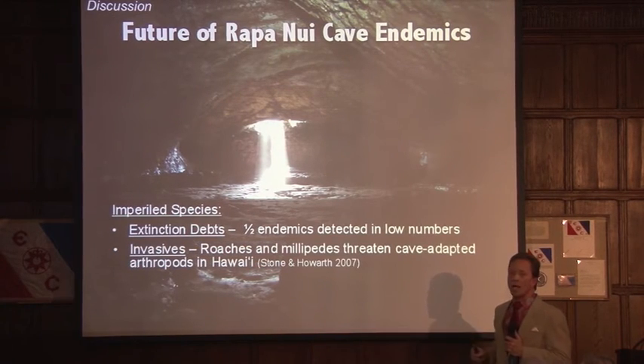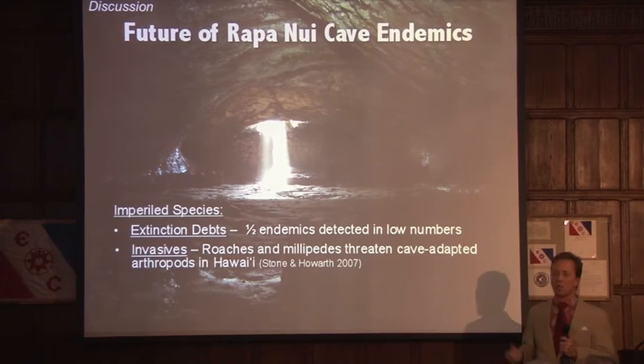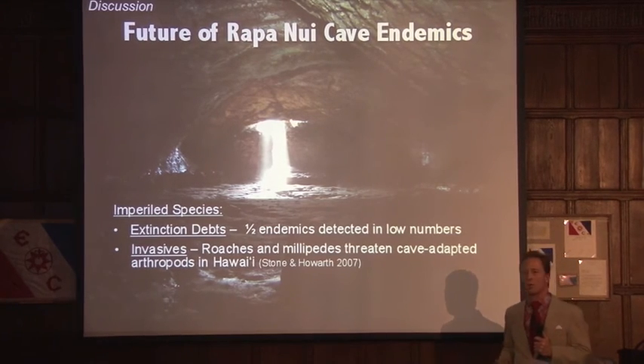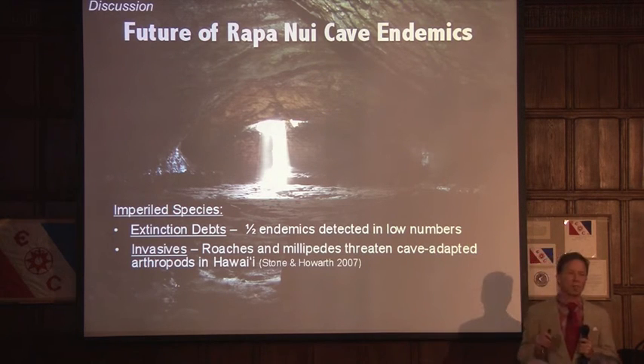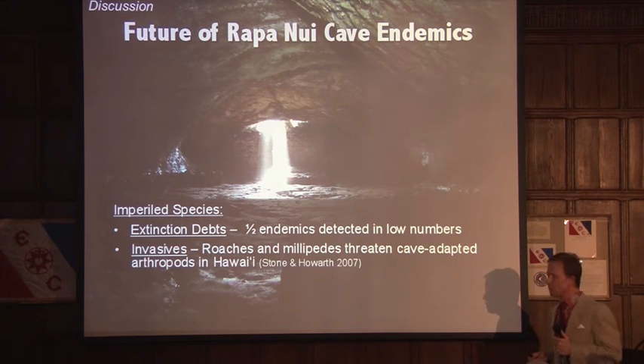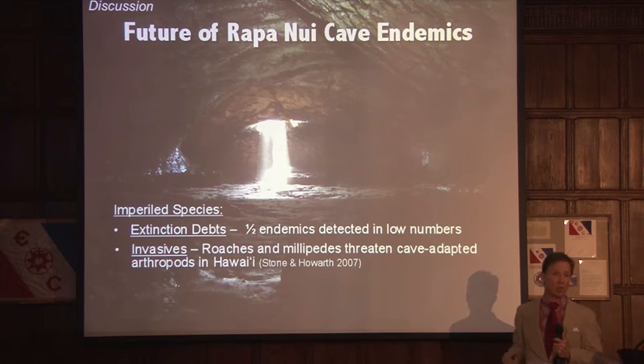Secondly, on the Hawaiian islands, two species — the American cockroach, Periplaneta americana, and the garden millipede, Oxidus gracilis — have been identified as threatening the persistence of cave-dwelling arthropods. These were the first and second most abundant arthropod species detected during our cave sampling efforts on Rapa Nui.